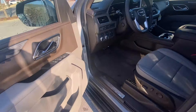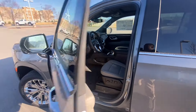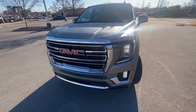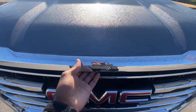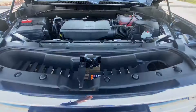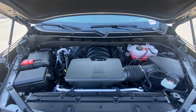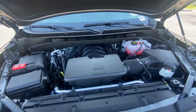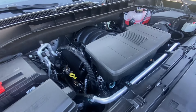Now we're going to take a look at what's under the hood. There's that naturally aspirated 5.3-liter V8 — it's mostly covered but you can see it down in there.